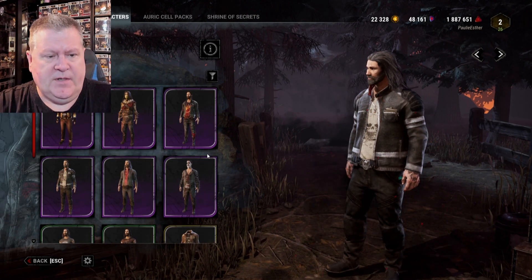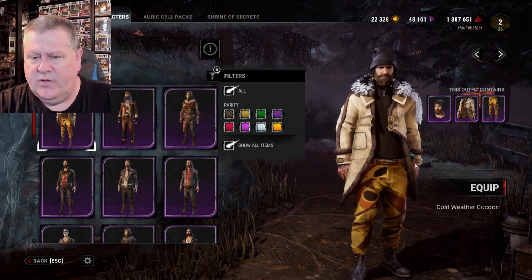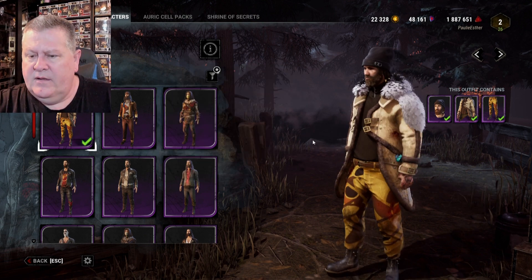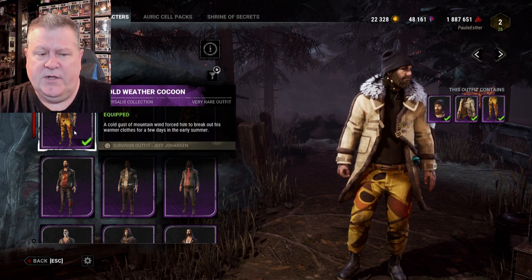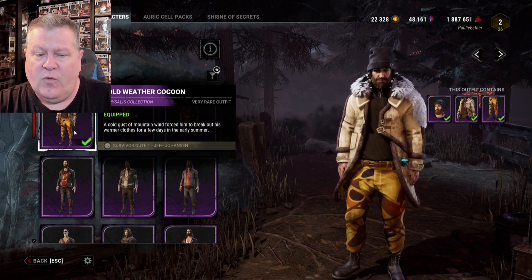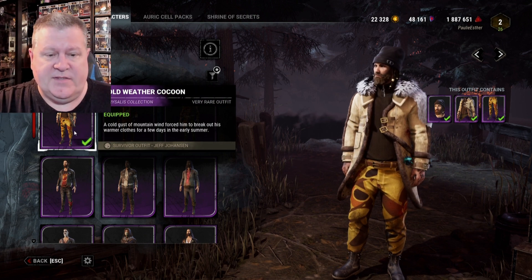Jeffrey — there we go, Jeff, so handsome. We'll click 'Show All Items' and there it is: Cold Weather Cocoon. Equip — nice! Let's read the full description. Cold Weather Cocoon, the Chrysalis Collection: 'A cold gust of mountain wind forced him to break out his warmer clothes for a few days in the early summer.' Dang, I don't want to be wearing this in the summer!